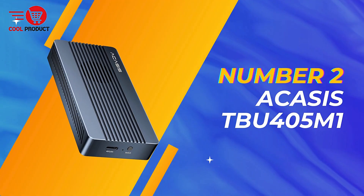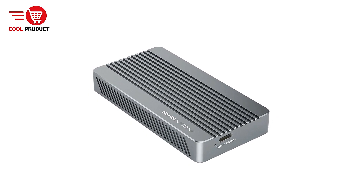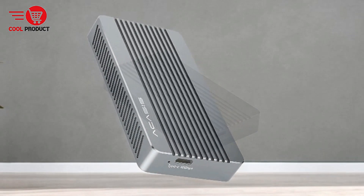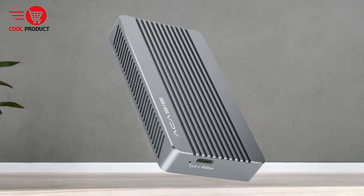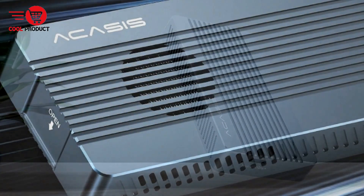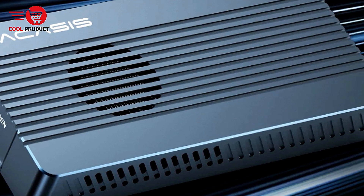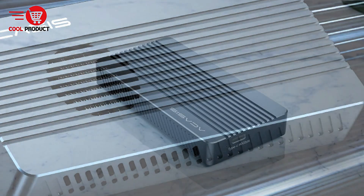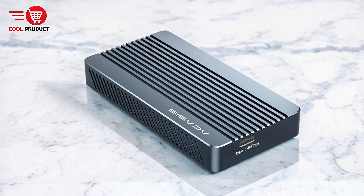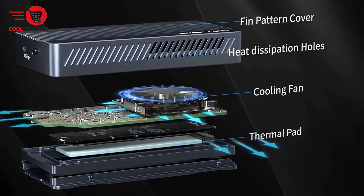Coming in at number two is the Acusus 2405-M1 Thunderbolt 4 NVMe enclosure. The Acusus 2405-M1 Thunderbolt 4 NVMe enclosure offers lightning-fast speeds, wide compatibility, and robust storage capabilities, making it a compelling choice for those who need high-performance external SSD storage. Designed to handle the most demanding tasks, this enclosure is equipped with advanced features like a built-in silent fan, dual-chip technology, and up to 8TB of storage capacity. Here is a breakdown of its features, pros, and cons.